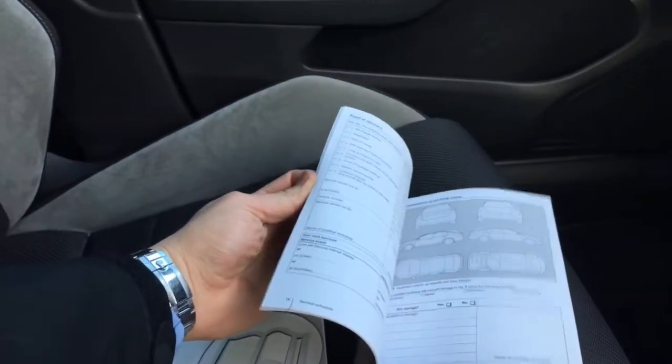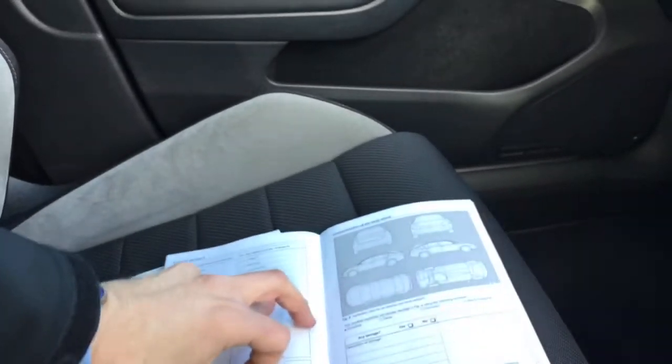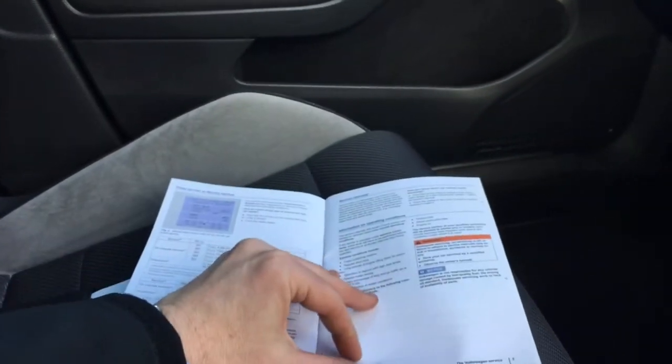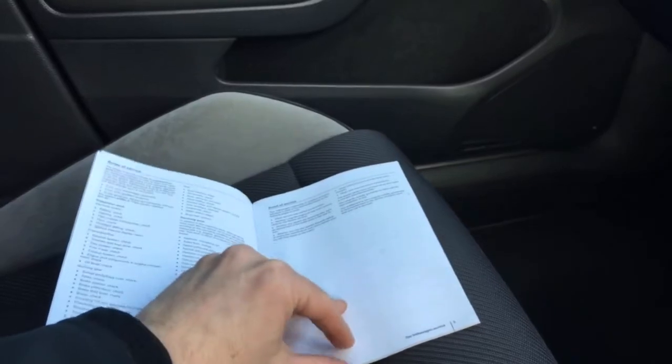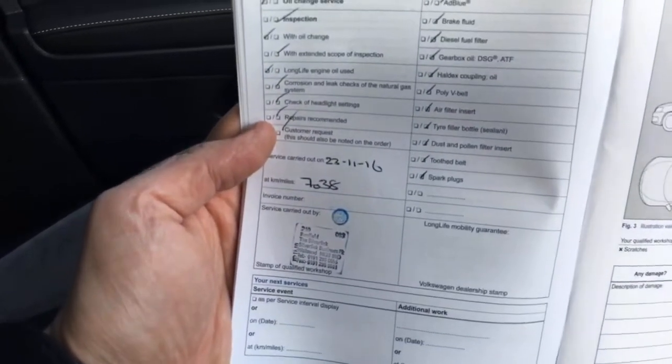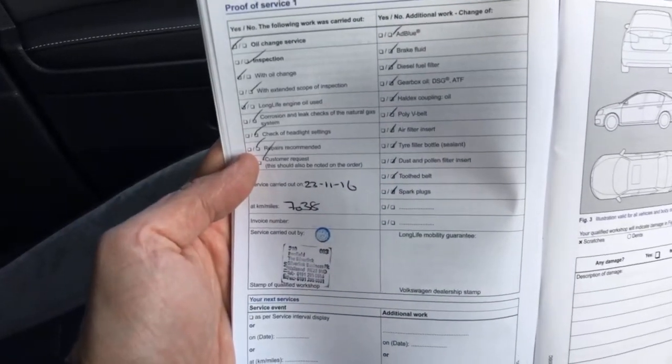Moving on to the other side, you've got an SD card slot and CD entry in the glove box. You can turn the airbag off on the passenger side if you're going to put a child seat in there. The full handbook pack is here, along with the service history. You can see it's actually been a locally owned car — it's got a local Northumberland number plate. It's had one service at Benfield VW — Benfield Silverlink, 7,038 miles, in November 2016. We'll be servicing it before it goes out to you for the new keeper using Volkswagen genuine parts as well.